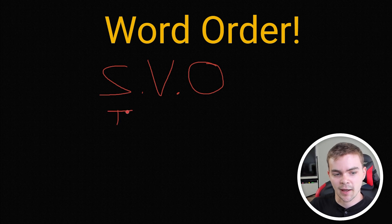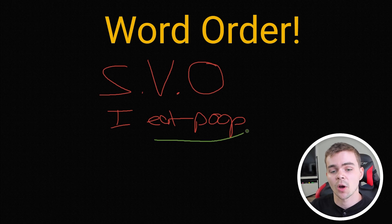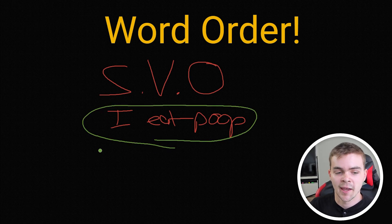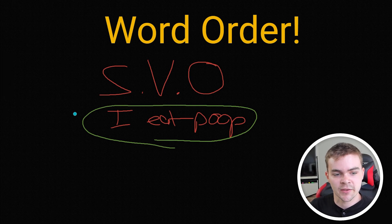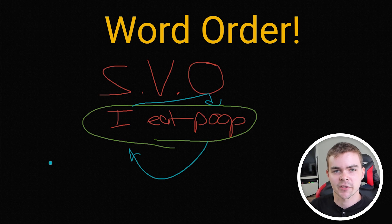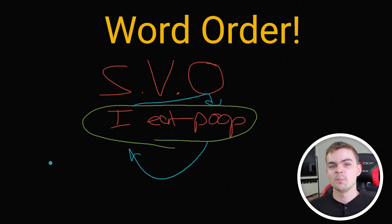And if you switch around the elements of a sentence — like if you say 'poop, eat, I,' for example — the meaning of the sentence will be changed completely, if not rendered completely incomprehensible. But in Russian, that's not the case. You can switch these around and the meaning of the sentence will stay exactly the same. Let me show you an example.